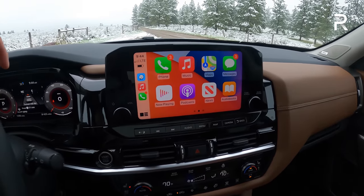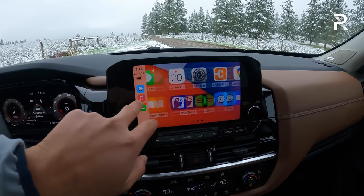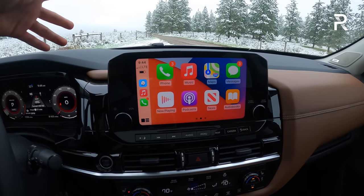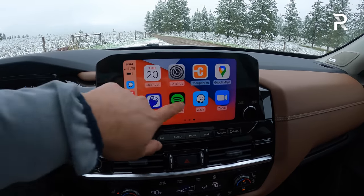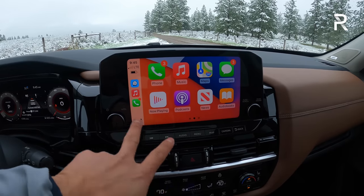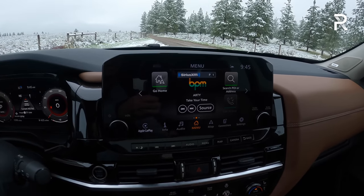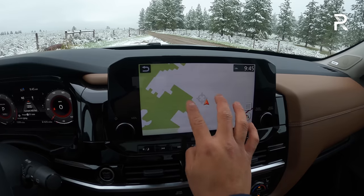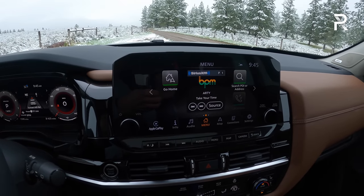This 9-inch touchscreen is standard on the Platinum; other trims get an 8-inch screen. Wireless CarPlay is included on SL trims and up. I'm a little disappointed Nissan didn't go larger — the Highlander gets a 12-inch display and the Kia Telluride gets a 10.25-inch. However, Nissan's system is very snappy and responsive with good graphics. The Nissan Connect head unit is easy to navigate, and CarPlay is quick to access. Nissan has been making updates to this system over the years — it's way better than anything you'll find in an Infiniti product.